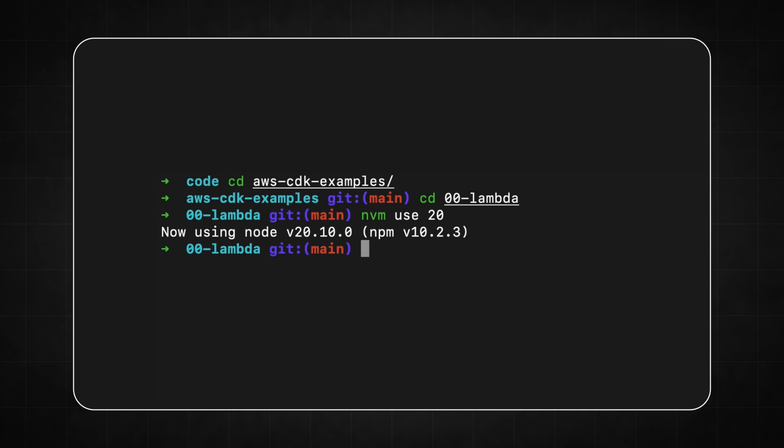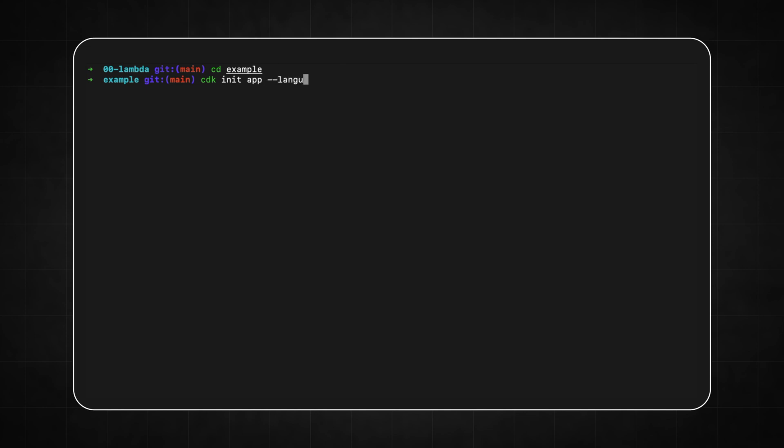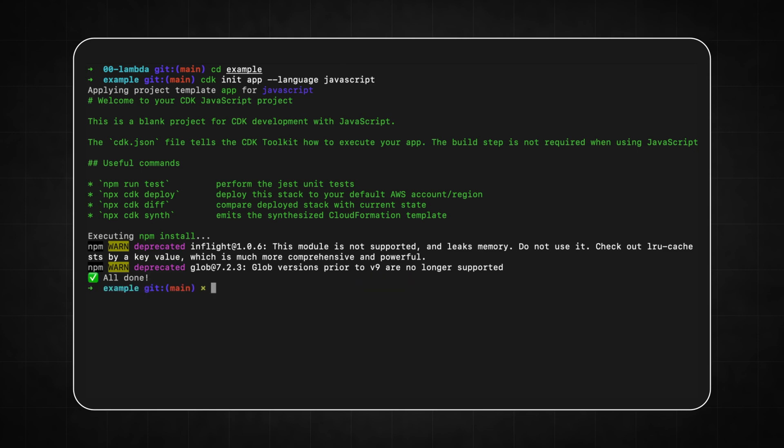Amazon created CDK to empower developers like us to take our applications into our own hands — to not only build them, but also run them, without handing things over to a DevOps department. Now we can write the configuration of our application using JavaScript and deploy it to the cloud. If you're using Node, it's as simple as installing CDK on your local machine with npm install -g aws-cdk. To create a CDK project, just type cdk init and everything gets configured for you — you only need to define the services you want to connect together.